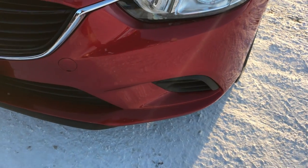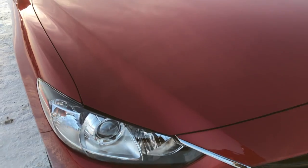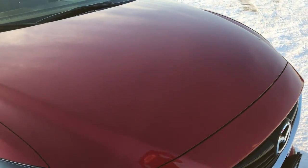Projector lamp headlamps. The front bumper is absolutely perfect — no dents, dings, or scuffs. I didn't see one single dent or ding on the hood.